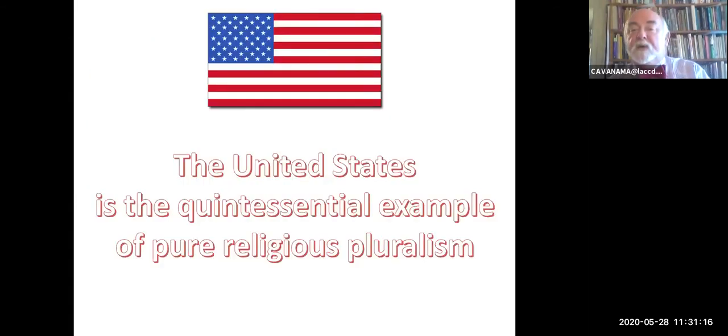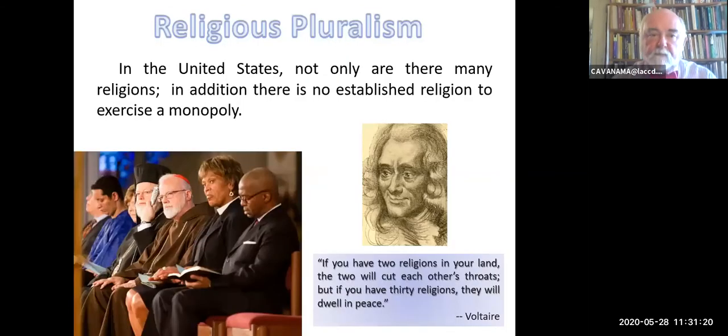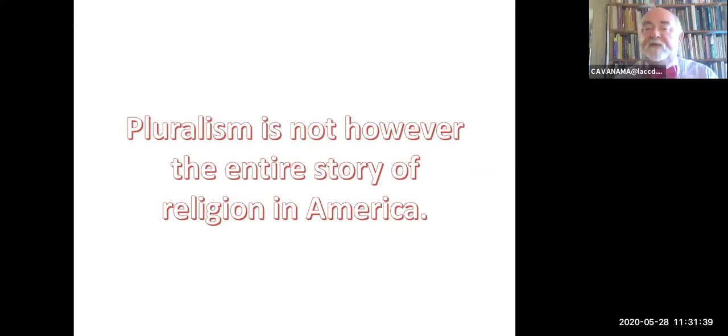The United States, on the other hand, is the quintessential example of religious pluralism. Not only are there many religions in the United States, there's no established religion to exercise a monopoly. What did Voltaire say? 'If you have two religions in your land, the two will cut each other's throats. But if you have 30 religions, they will dwell in peace.' Something to that. Pluralism, however, is not the entire story of religion in America.